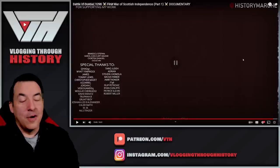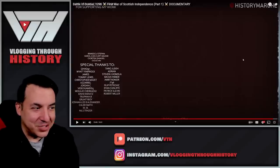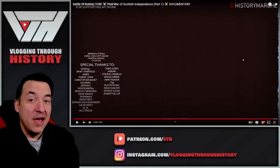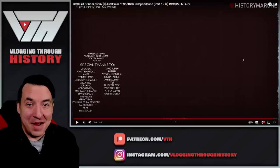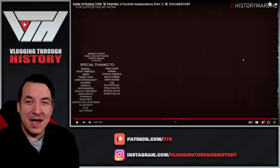We'll be back with the next part of this, picking up the story with William Wallace — the real history, not the Braveheart history. Thanks for watching. Let me know your thoughts in the comments section below, and we will see you again soon.